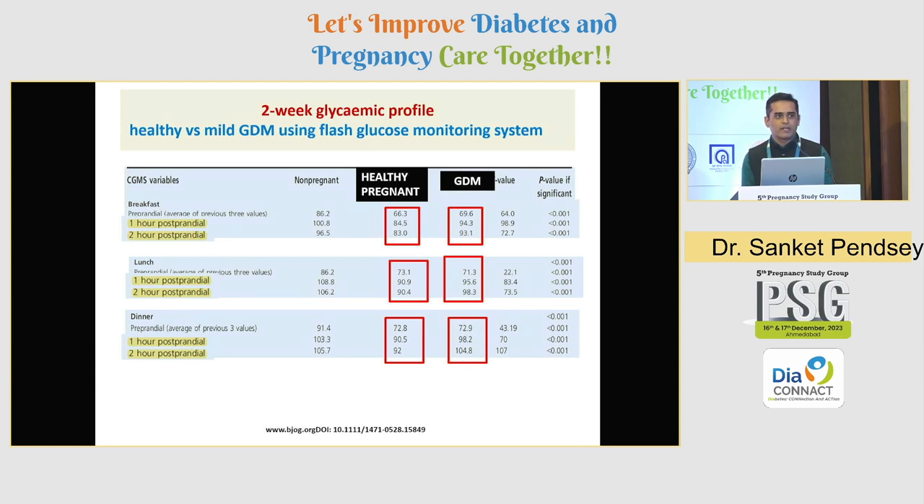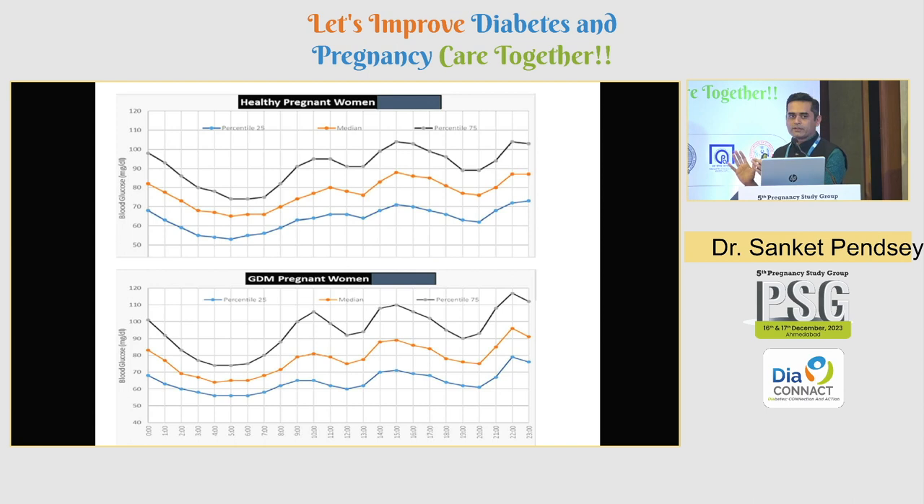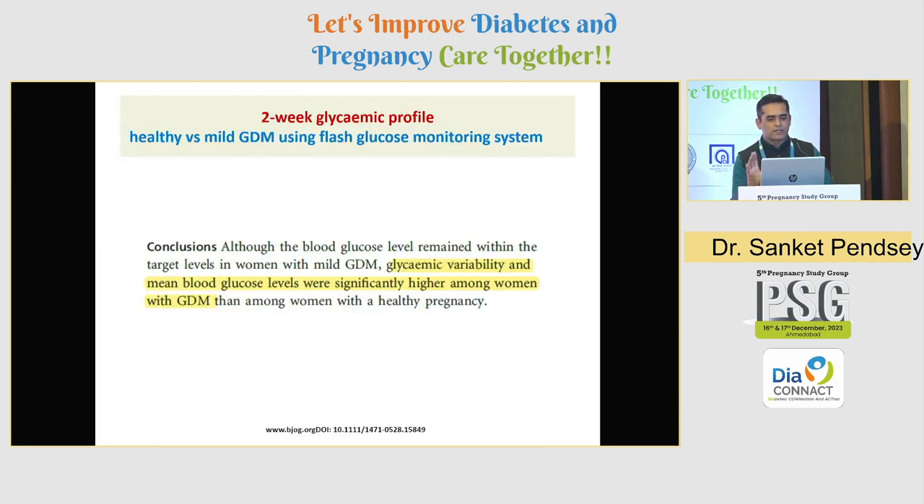This is the most typical glycemic pattern observed in GDM: a rapid rise in the postprandial period, with euglycemia during the interprandial period. However, looking at the CGM patterns, there was also slight glycemic variability noted in the GDM group compared to healthy pregnant women. On one hand we have sharp postprandial rises; on the other, significant glycemic variability. The study concluded that glycemic variability is significantly higher among women with GDM, which impresses upon us that a single insulin regimen cannot be used for every GDM patient.